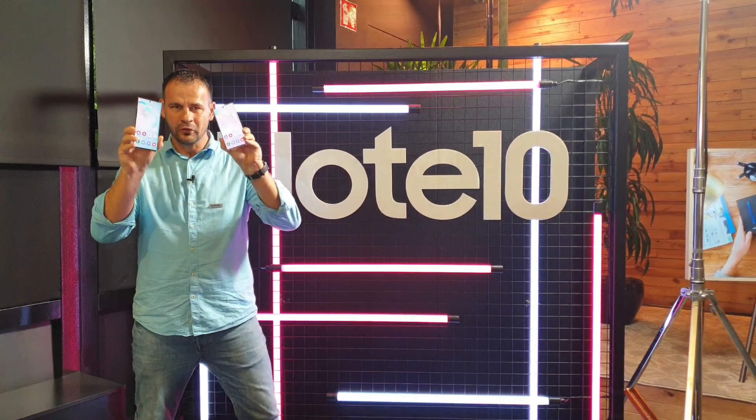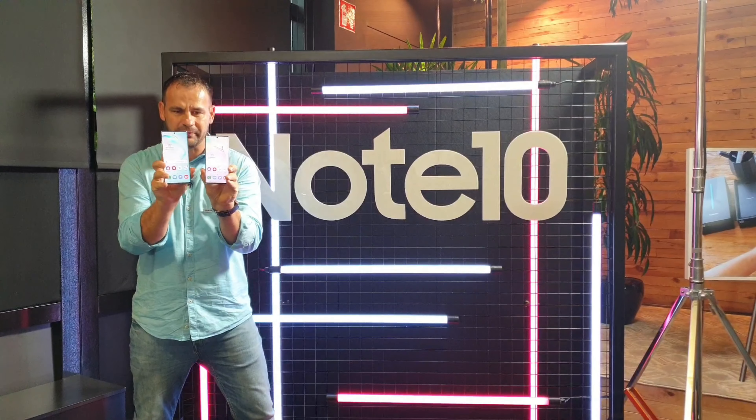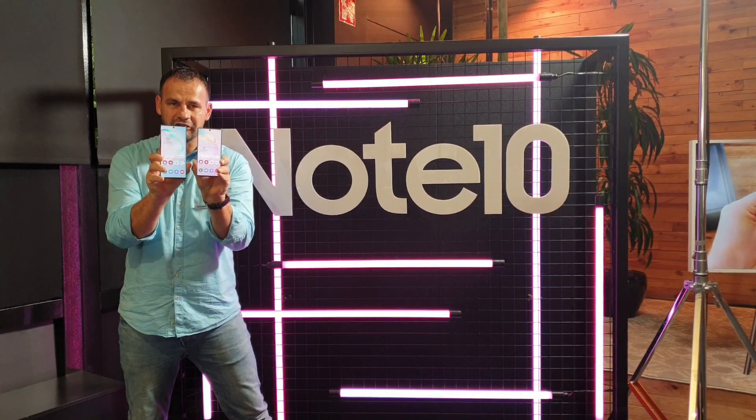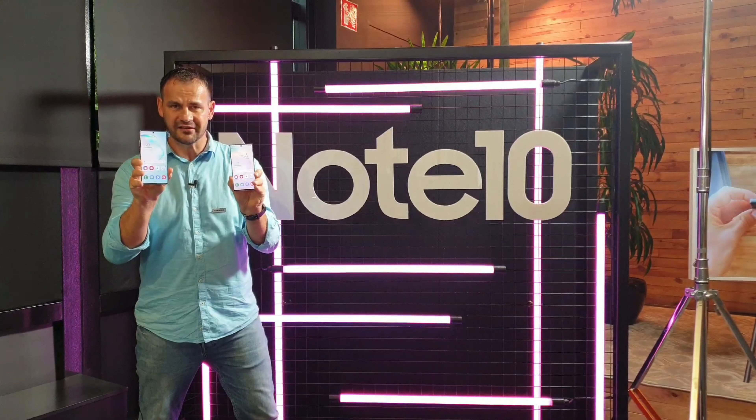Now let me show you both phones from the back. What is the main difference between the two? One is smaller — the main difference is the screen size: 6.3 inches versus 6.8 inches.